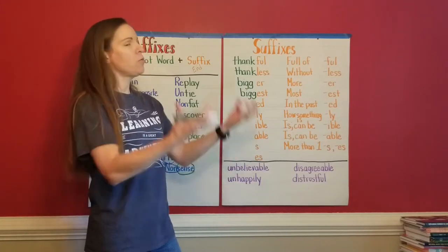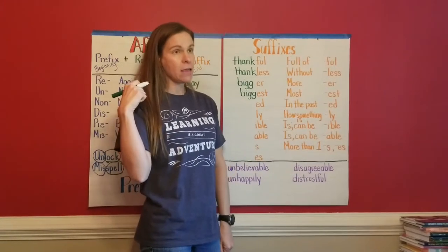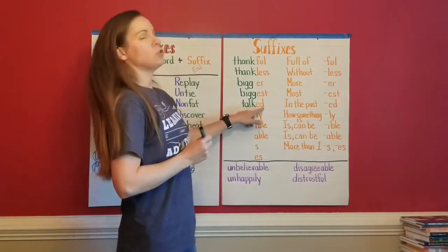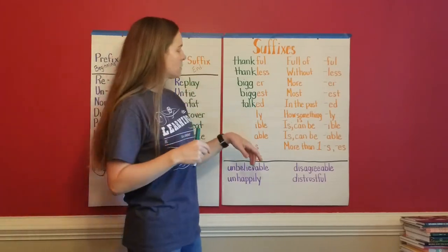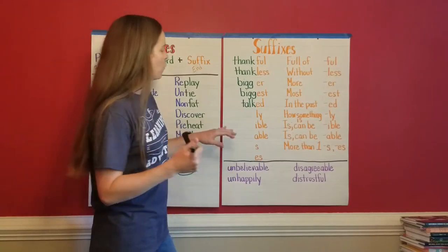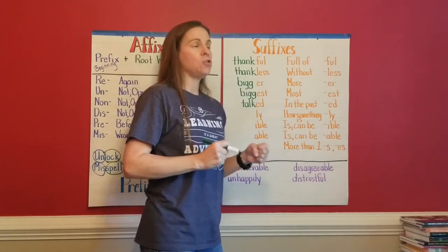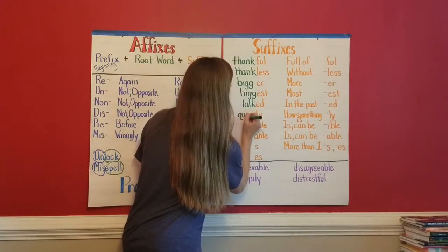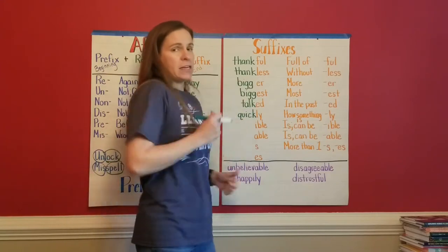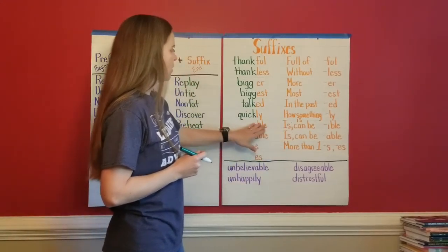When you add '-ed' at the end of a word, a lot of verbs use this to show that they happened in the past. Today I talk, but yesterday I talked. So I put my root word 'talk' in front of '-ed': talked — it already happened in the past. How about '-ly'? I can put that as a suffix to show how something is done. If I can run very quick, you might say that I run quickly. My root word is 'quick' — I'm running in a way that is quick, so: quickly.